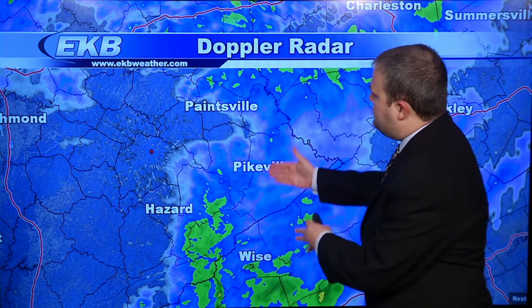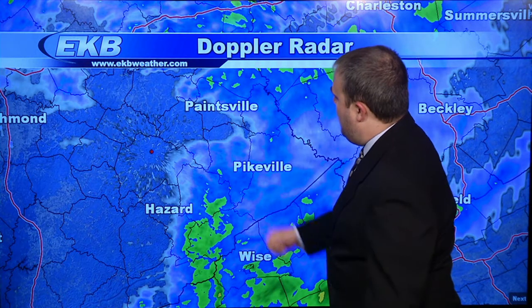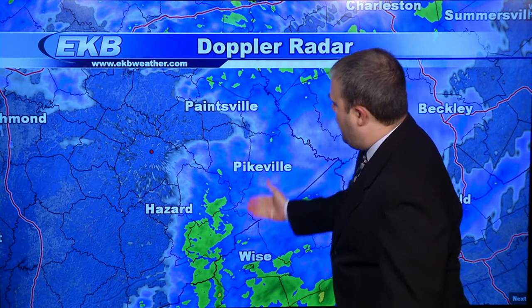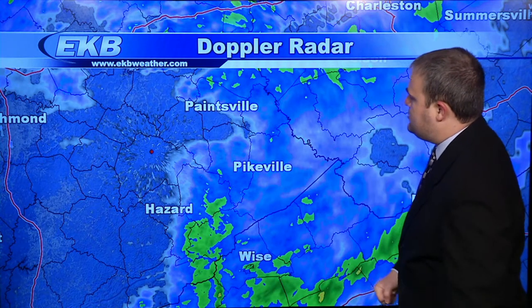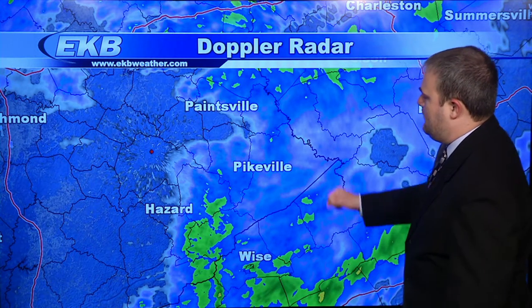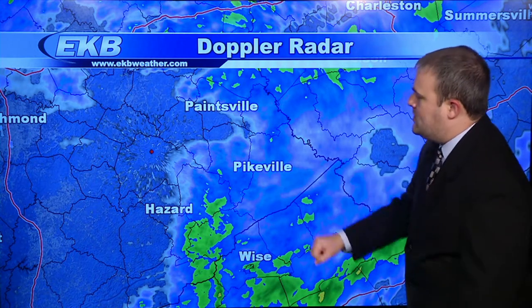the good news: round one of the heavy rain is beginning to wind down across the region. You can see the back edge of the rain now moving through Paintsville, approaching parts of Salyersville, all the way toward Hazard, and this will continue to move off to the east. A few light showers remain in the forecast for about another hour or so for Pikeville and Prestonsburg, but you'll finally see things beginning to dry out across parts of central Kentucky.